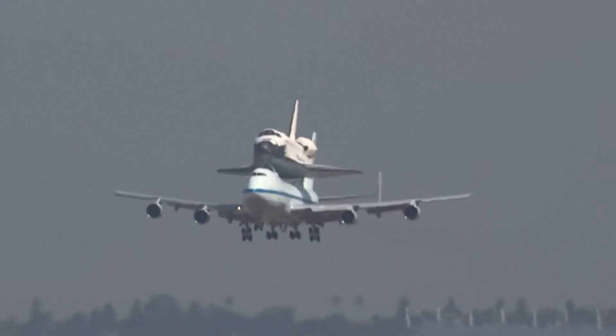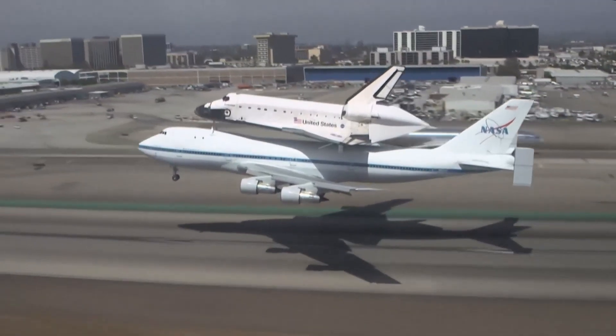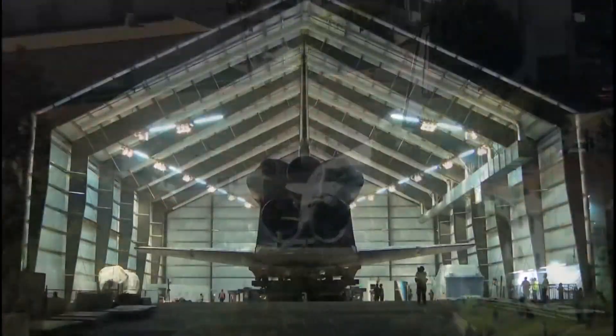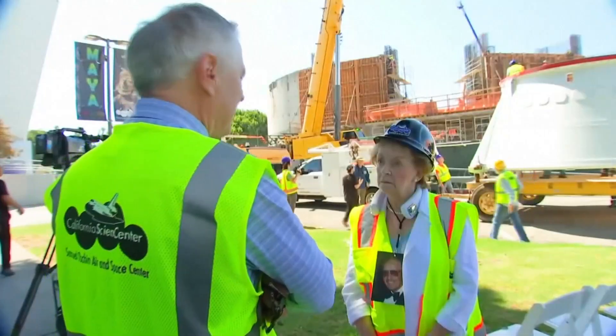It arrived a decade ago in a moment of unique civic pride, with tens of thousands turning out to gape at Endeavor's improbable final mission — a 14-mile, two-day journey from LAX to Exposition Park. Efforts to finance a permanent home were given life by philanthropist Linda Ocean.